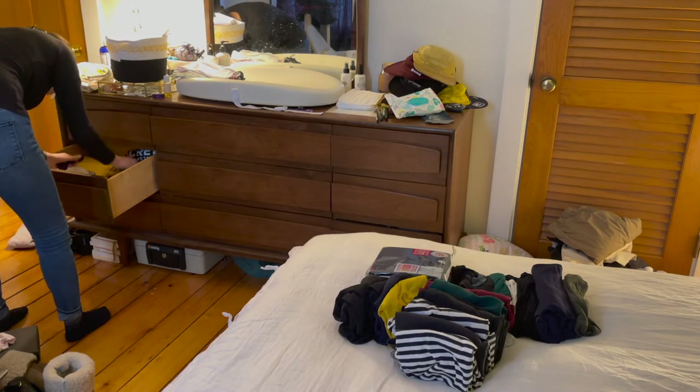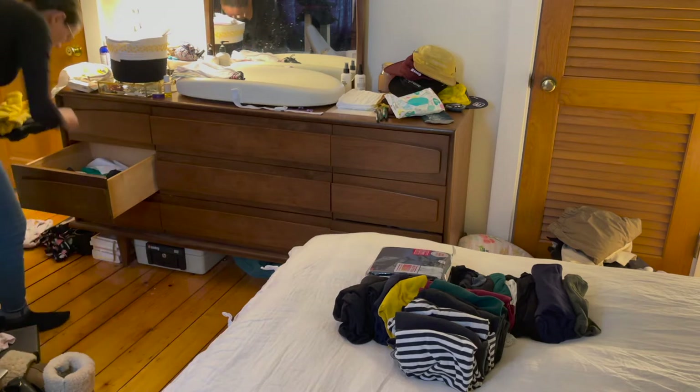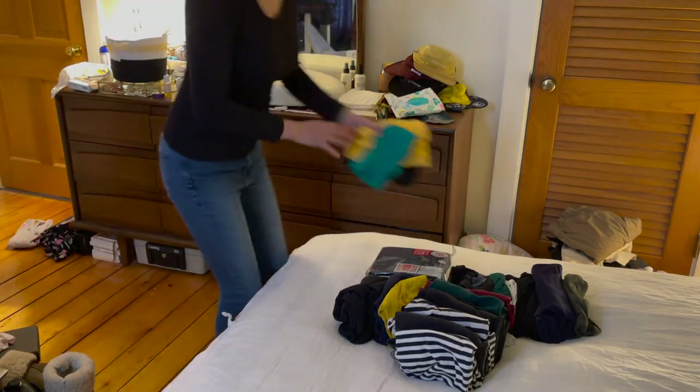Now that I've cleared out my t-shirt drawer, I'm going to be looking through other areas of my room to see if I have any other shirts that should be in this pile. I'm also going to check my closet because I know I have a lot of blouses and shirts in there as well.